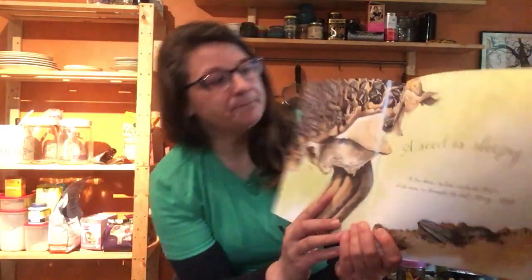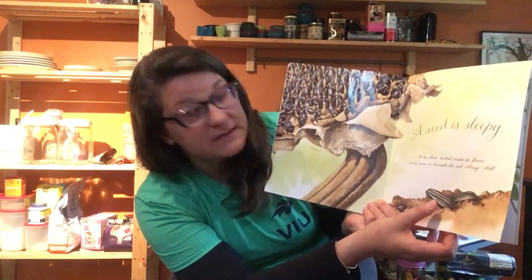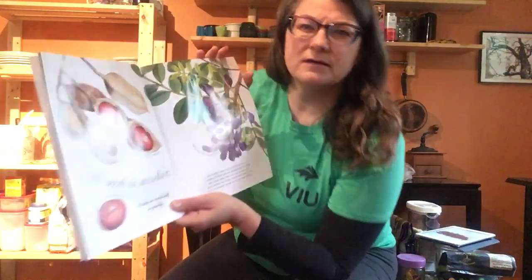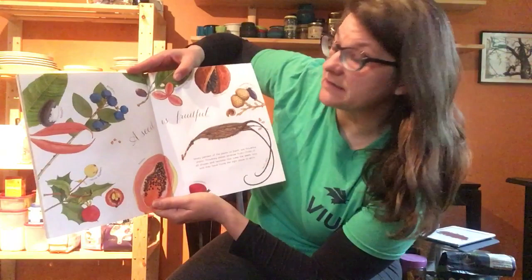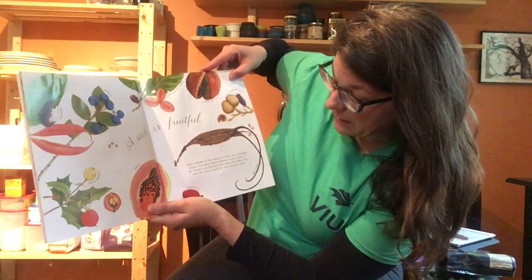I have a book here called 'A Seed is Sleepy' by Diana Hutts Aston, illustrated by Sylvia Long. A seed is sleepy — it lies there tucked inside its flower, on its cone, or beneath the soil, snug and still. A seed is secretive — it does not reveal itself too quickly. A seed is fruitful — 90% of the plants on earth are flowering plants.